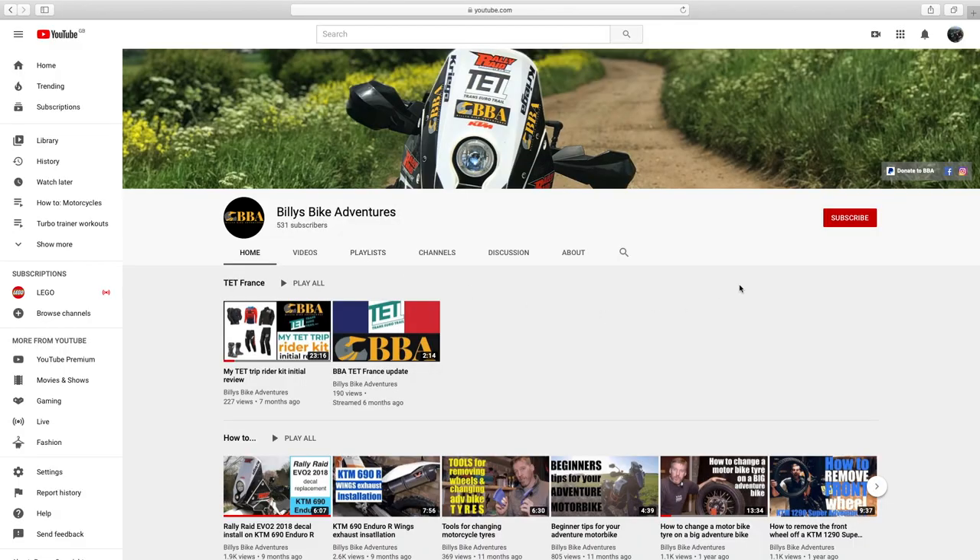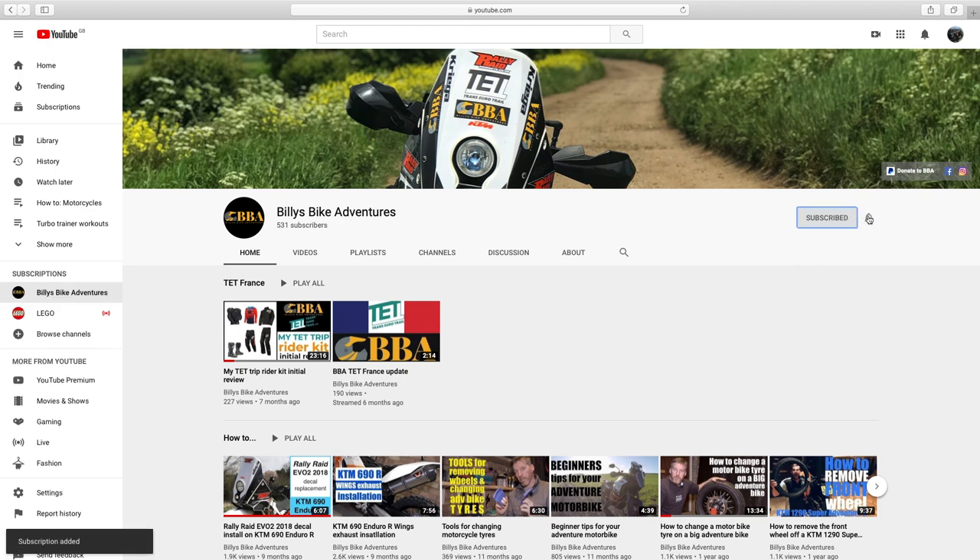My food is done already. Stefan's just going on for a little bit longer. So stay tuned and we'll tell you what we think of them. If this is your first time here at Billy's Bike Adventures, don't forget to click the subscribe button and hit the bell notifications and click all to make sure that you don't miss out on anything.